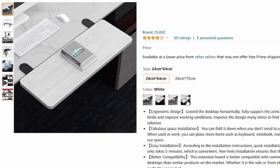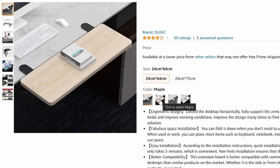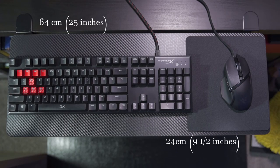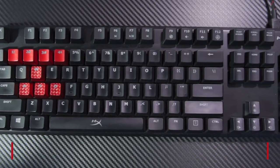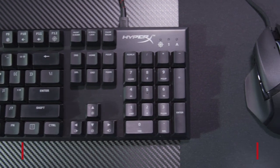The desk extender comes in three different colors: walnut, which is more of a dark gray; maple, which is a lighter brown; and the carbon colorway that I went with today, which gives it more of a gamer aesthetic. It also comes in two different sizes — 64 centimeters by 24 centimeters, which is the one shown in this video, or 75 centimeters by 24 centimeters if you need a little more room.